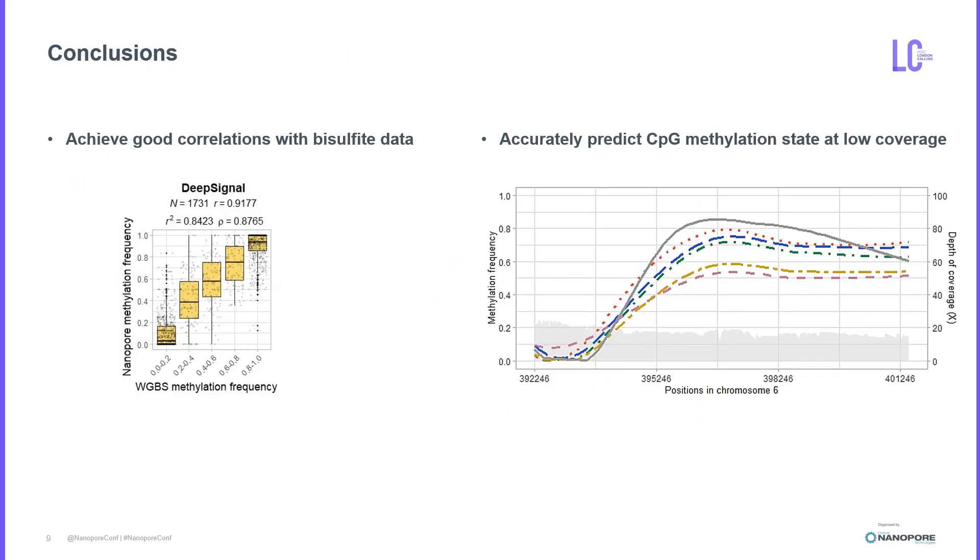In conclusion, our research showed that Nanopore sequencing achieved good concordance with gold standard bisulfite data, and in particular, DeepSignal performed the best. Interestingly, we found that Nanopore can accurately detect methylation even at low coverage. To summarize, we have benchmarked five different detection tools for CpG methylation, including the modified base caller Guppy. We will continue these benchmarking studies to establish the accuracy of each method.